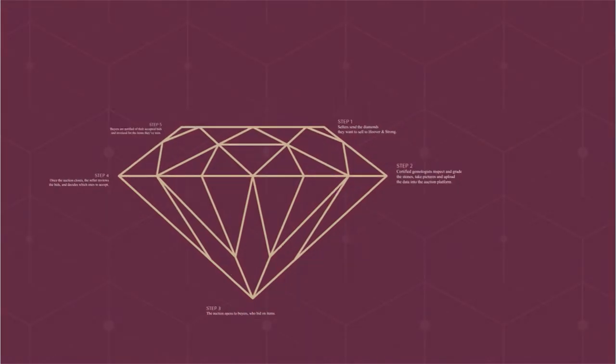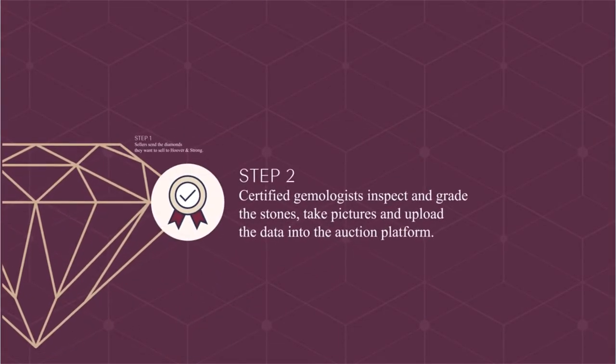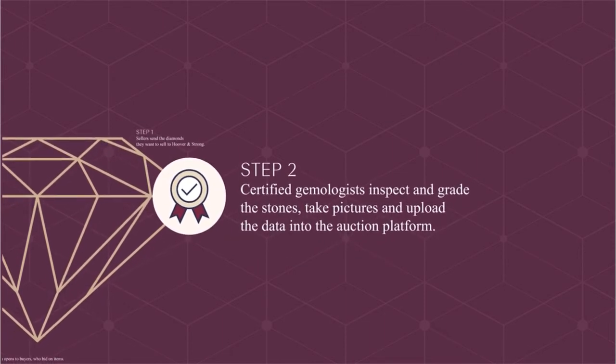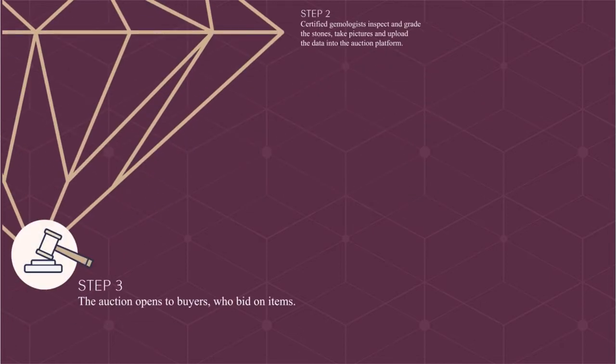Sellers send the diamonds they want to sell to Hoover and Strong. Certified gemologists inspect and grade the stones, take pictures, and upload the data into the auction platform. The auction then opens to buyers, who can bid on the items.